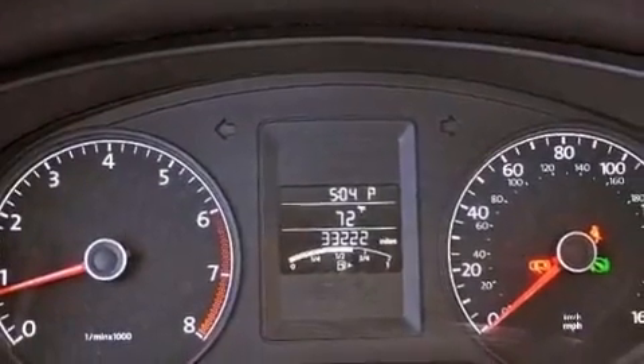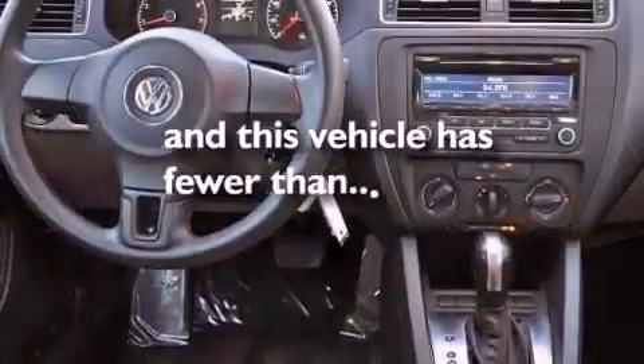An anti-lock braking system, side curtain airbags, air conditioning, and this vehicle has less than 34,000 miles.